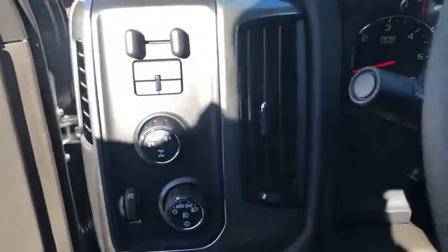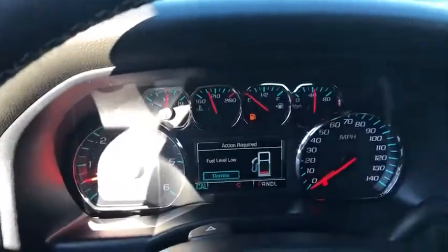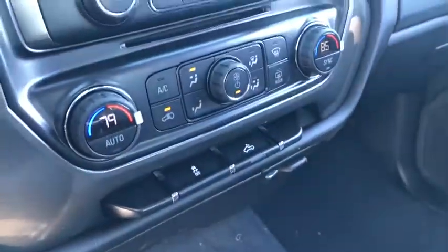Cruise control, front floor mats, rear defrost, AM FM stereo radio, MP3 player, fog lamps, electronic stability control, CD player, passenger airbag.